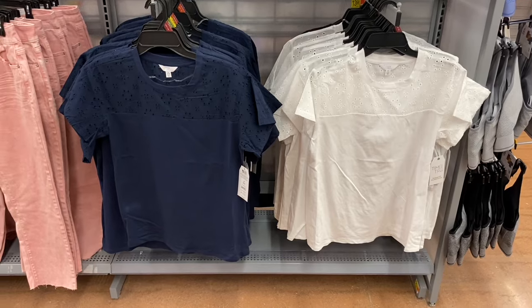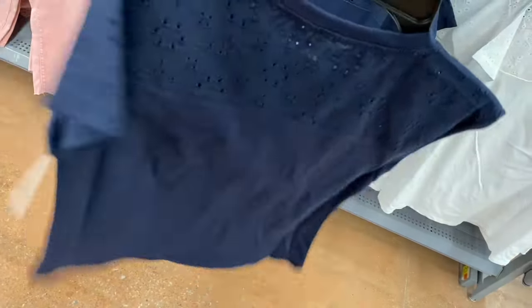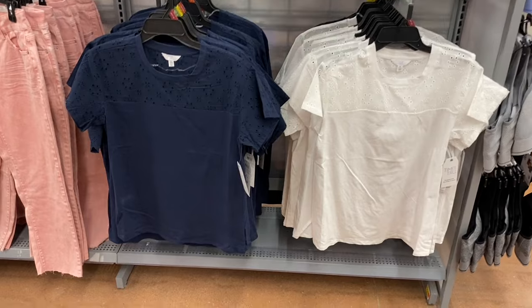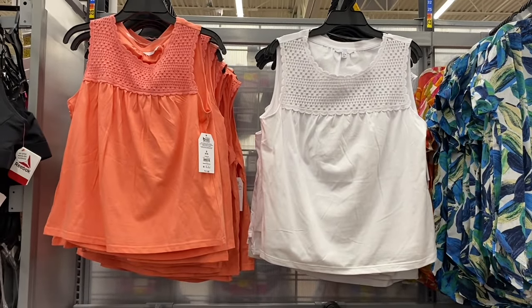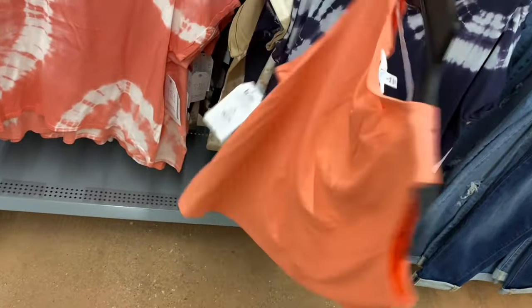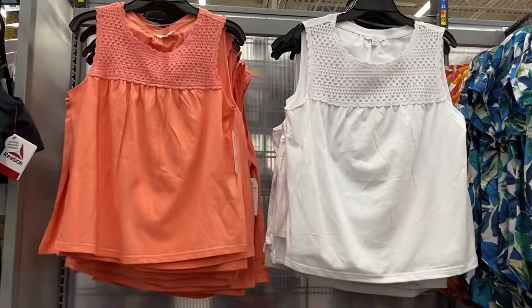I'm not sure if this mixed media top is new or not — $13.98, extra small to 3XL. It looks familiar. But these crochet tank tops are so my style — I love anything crochet. It's $11.98 by Time and True, only two colors so far. The crochet is just on the top part, and it looks like you can get it in white too.